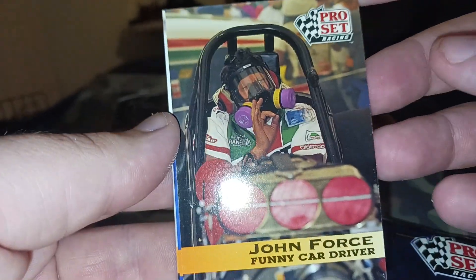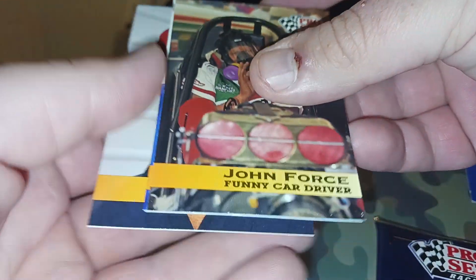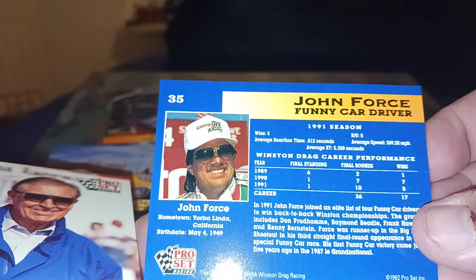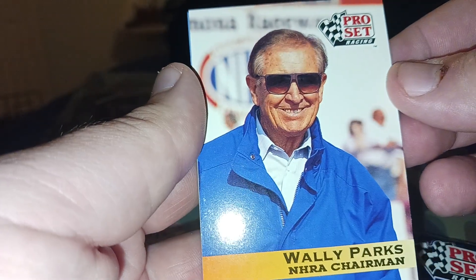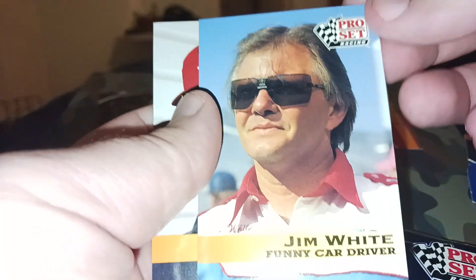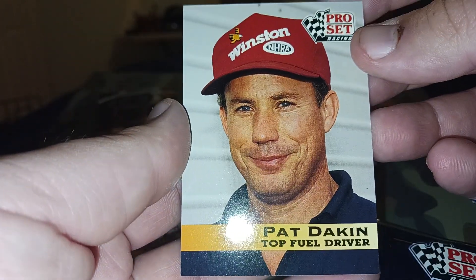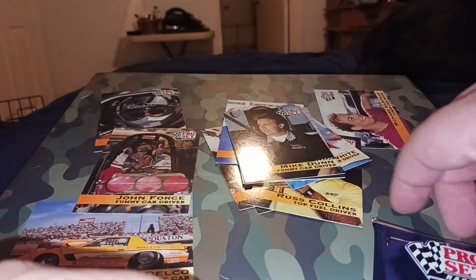Hey, John Force! Like, John Force. Wally Parks, Wally Parks CODA. Jim White. Pat Dakin. And Mike Dunn. Alright, let's get into the next one.